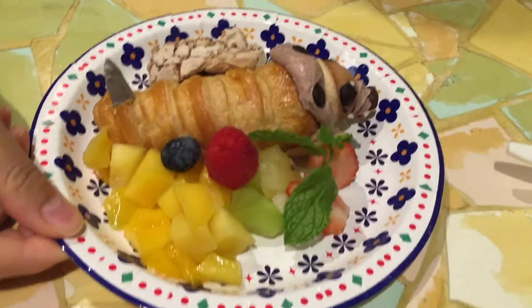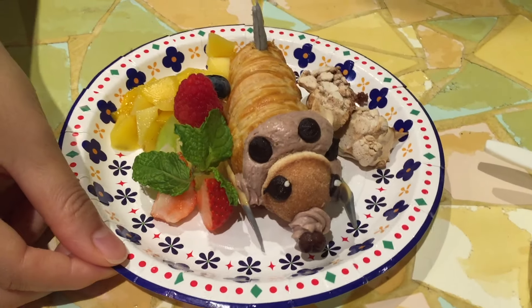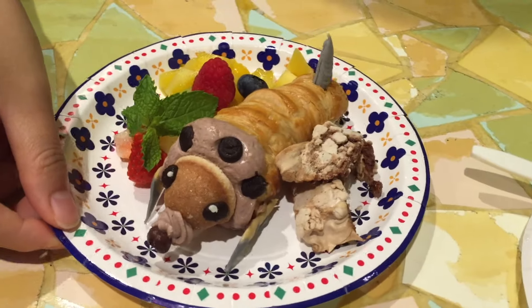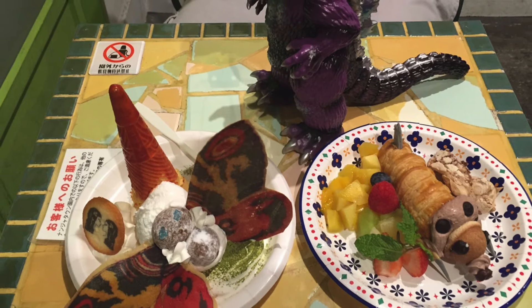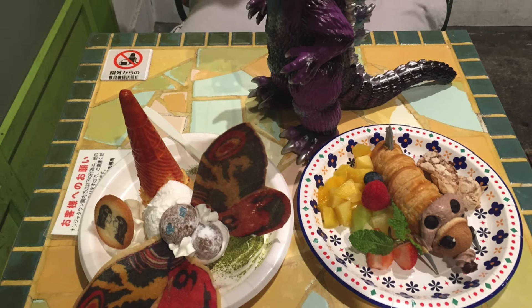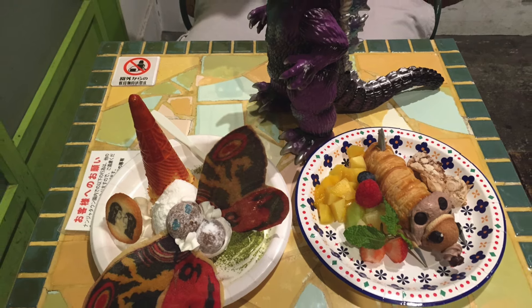Mrs. Shampoo got the Mothra larvae pie, which was really good — they were both really good but that pie was really good. It just looks awesome that they made these desserts around the kaiju creatures. That's gonna do it for the video — just a quick short video showing what's going on with Godzilla events in Tokyo with the new movie that's out now. I'll definitely be coming back with more videos next week, so make sure you check back and we'll see you next time, peace.